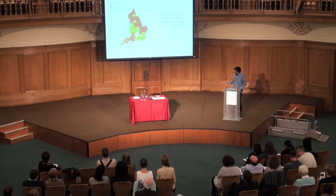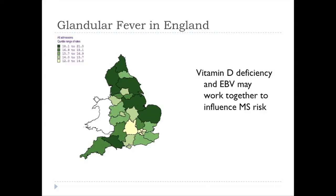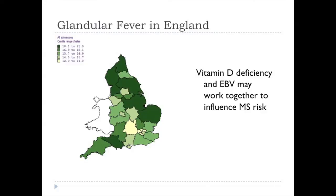We also studied the frequency of glandular fever in England, and it is strikingly similar to that of MS — glandular fever is more common in the north of England compared to the south. This suggests that vitamin D might also be involved in our response to EBV, and that vitamin D deficiency and EBV may be working together to influence MS risk.